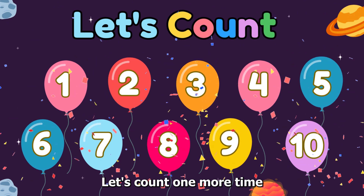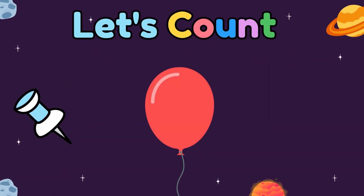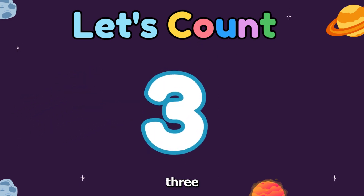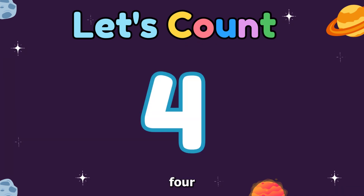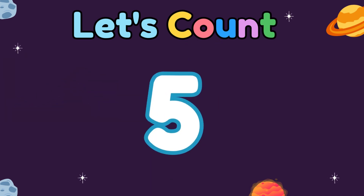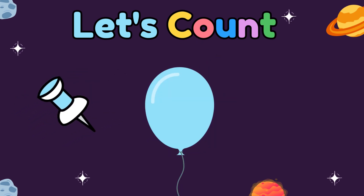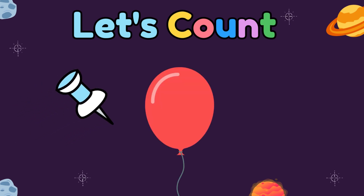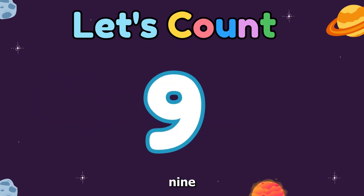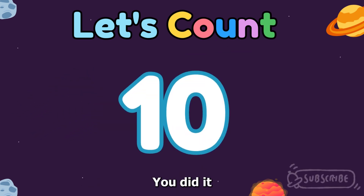Let's count one more time. One, two, three, four, five, six, seven, eight, nine, ten. You did it.